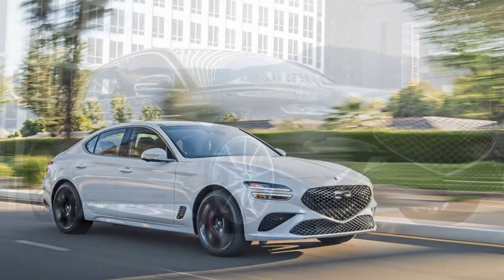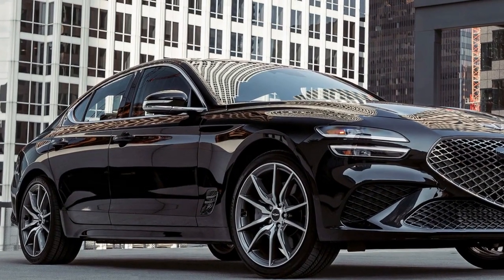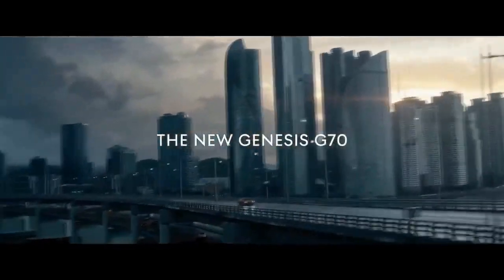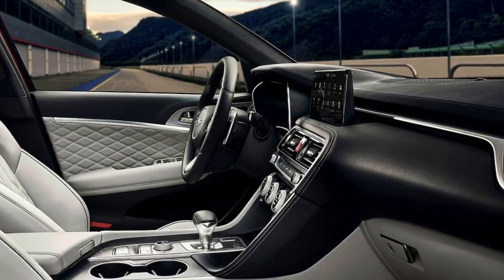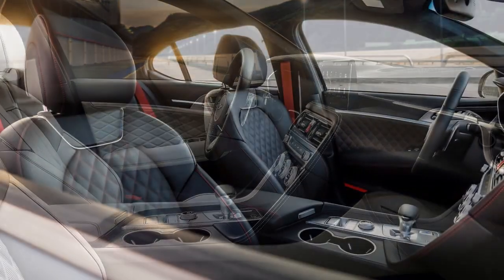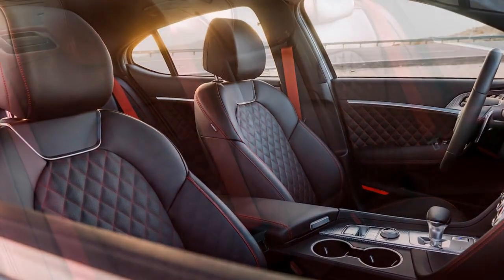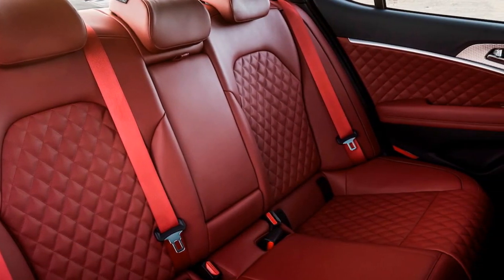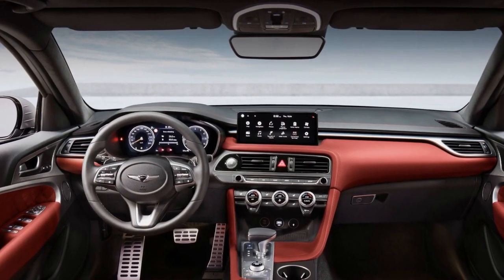Cons of the 2023 Genesis G70: 1. Limited rear-seat space — while the front seats offer ample space and comfort, the rear seats might feel a bit cramped, especially for taller passengers. 2. Trunk space — the trunk is on the smaller side for its class, which may limit cargo-carrying capacity for longer trips or large items. 3. Fuel efficiency — the powerful engine options provide thrilling performance but come at the cost of fuel efficiency, making it less efficient than some competitors. 4. Infotainment system — while feature-rich, some users might find it slightly laggy or less intuitive compared to competitors.